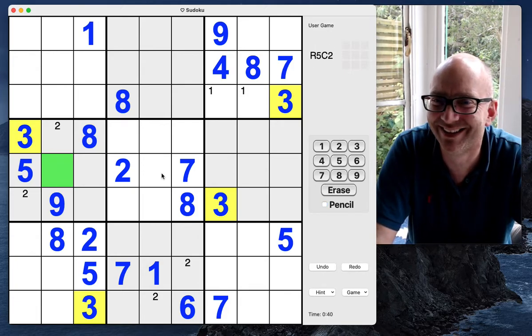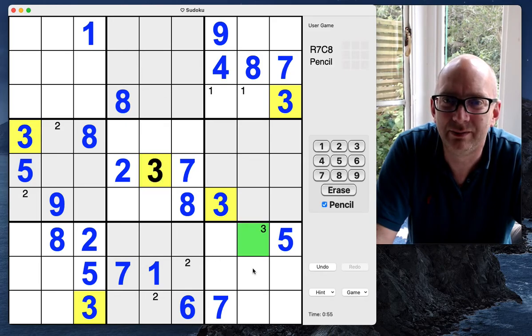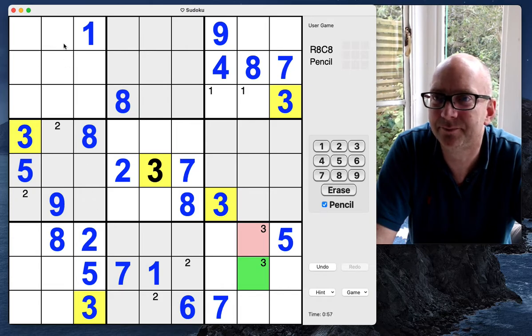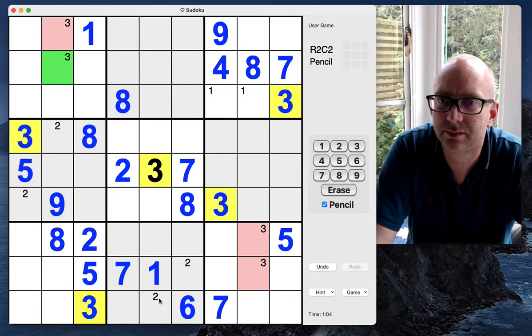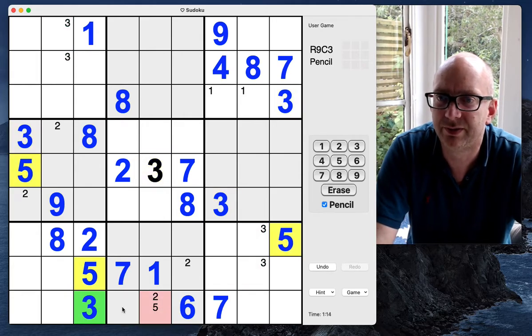We can place a 3 there — sorry, my mind was drawn into the wrong cell at the last minute. Pencil mark 3 is there, pencil mark 3 is there. I'm not quite there yet — let's look at fours. Not a lot going on with fours. Fives — pencil mark a couple of fives there.